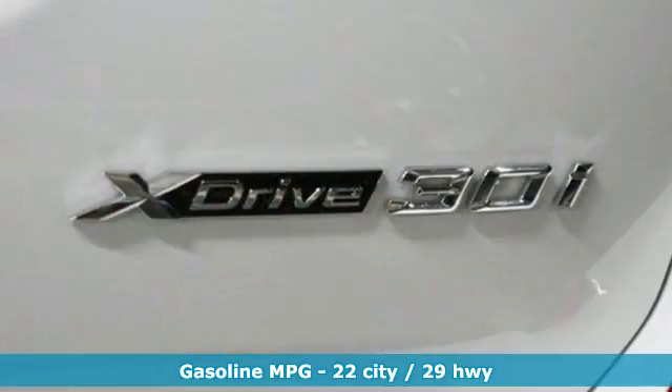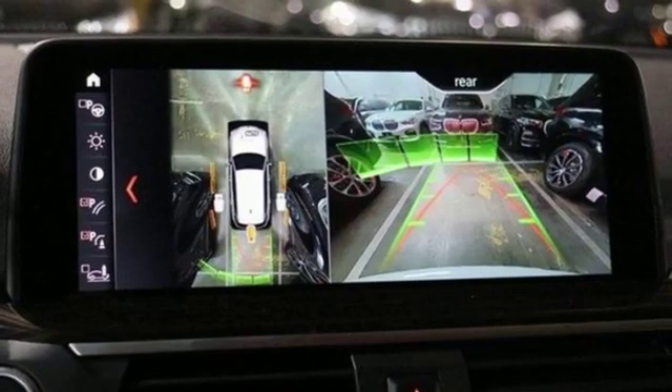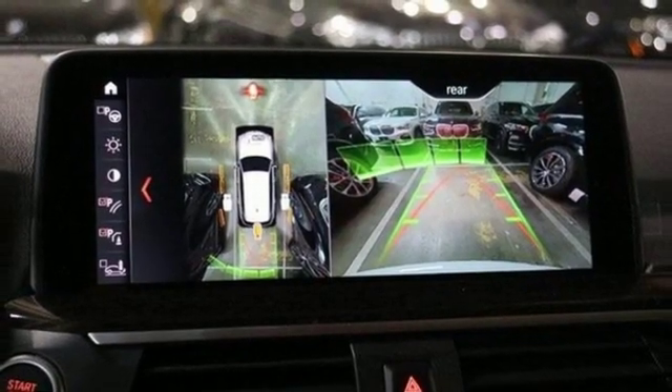External memory control, auto-dimming mirrors, dual-zone climate control, auto-dimming rear-view mirror, and smartphone wireless charging.